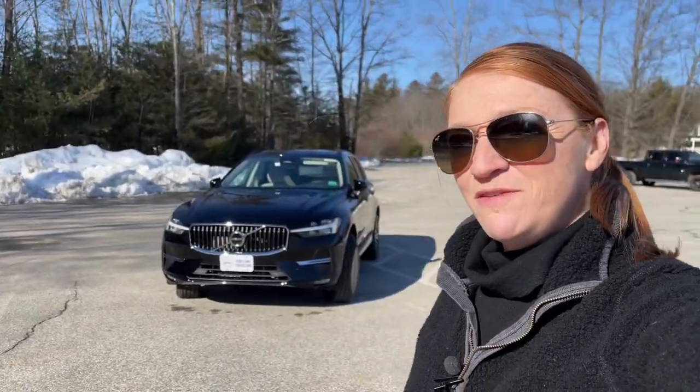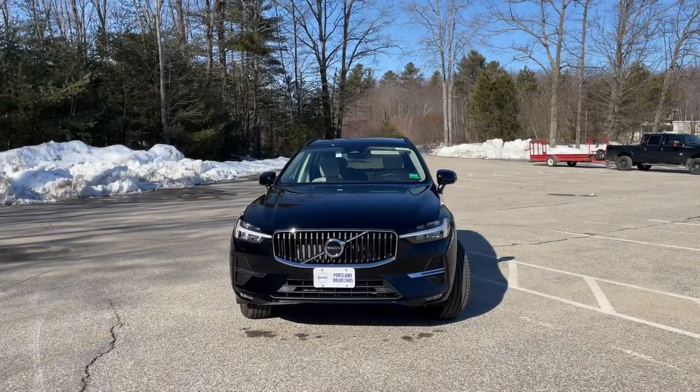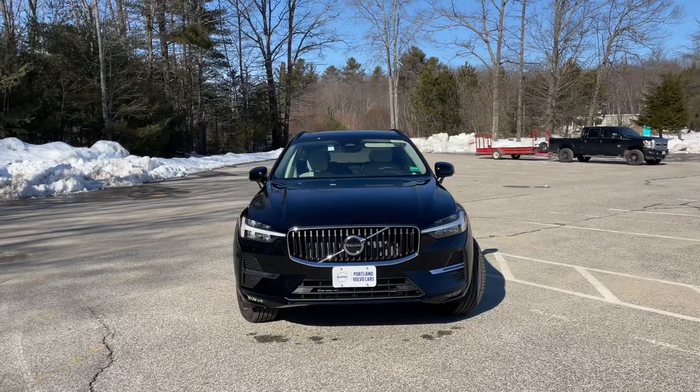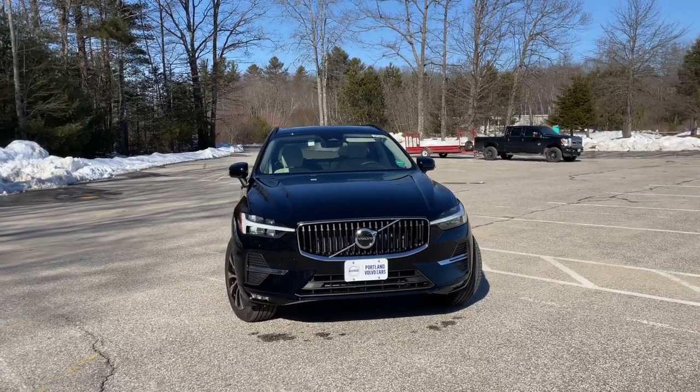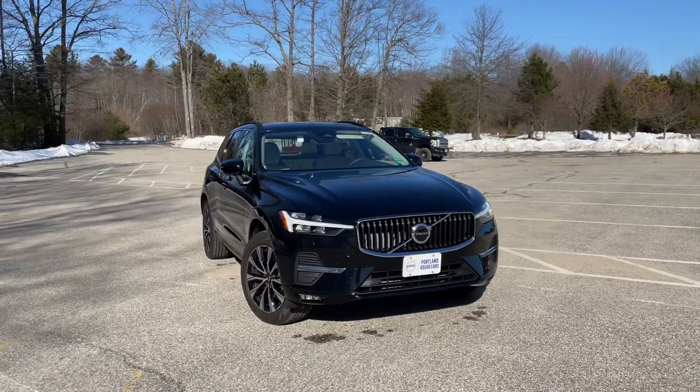Hey guys, Heather here from Portland Volvo with a 2023 Volvo XC60 B5 Core in onyx black metallic with a blonde interior. The Core is the base trim level for model year 2023.